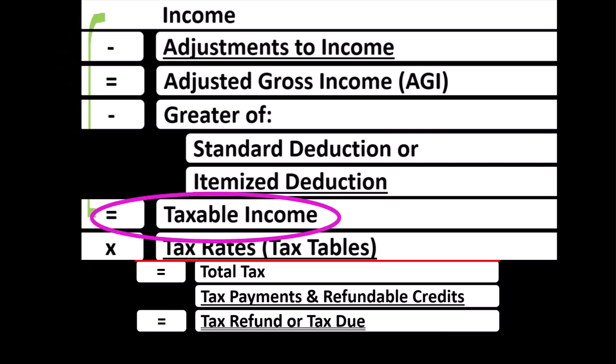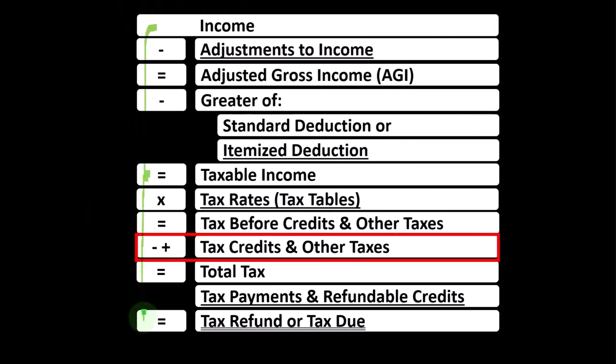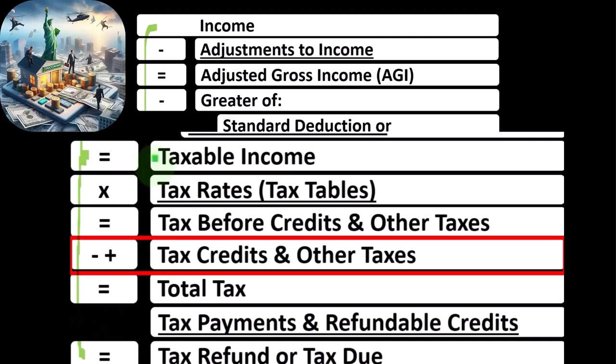Taxable income is basically the bottom line of the income statement part of the income tax formula, but it's only half the story — half the battle. We still have half the formula to go. We then take that taxable income and calculate the tax based on it.